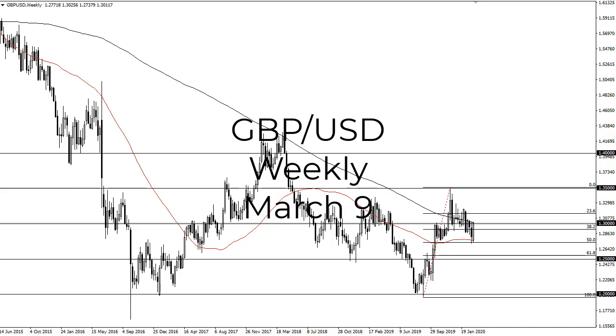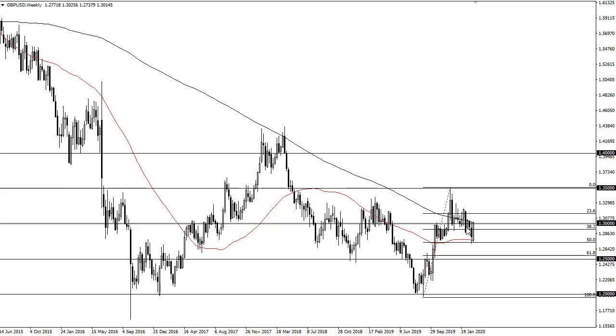From FX Empire, this is Chris taking a look at the British pound US dollar weekly chart. You can see that we are finding the market right here at the highs of the week, right at the 200 week EMA and the 1.30 level. I think all of this basically says that we are eventually going to break out.